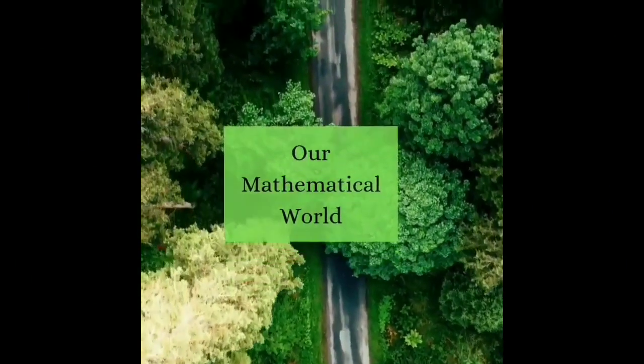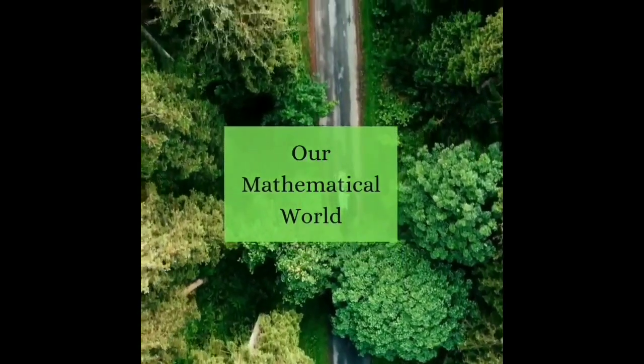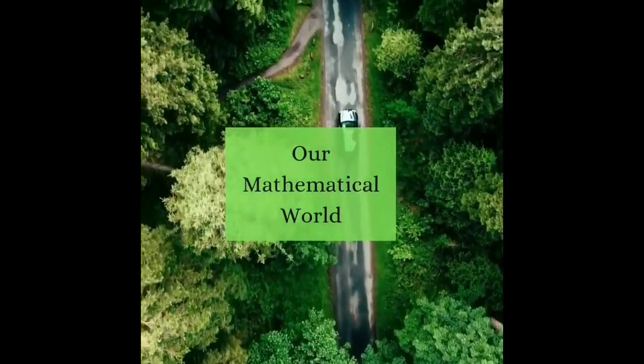Lastly, our mathematical world. Next time you are in nature, pause to appreciate the mathematical symphony around you. Mathematics weaves a tapestry of wonder throughout our world.